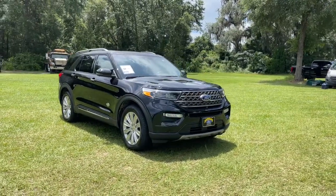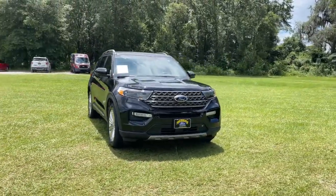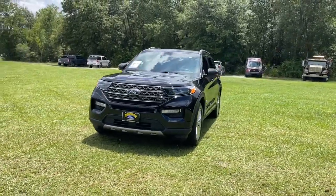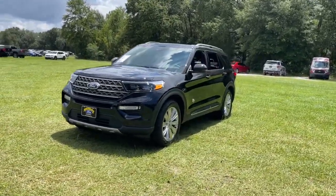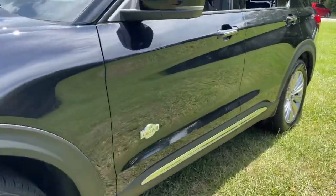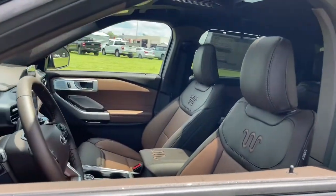Can you see yourself in the 2022 Ford Explorer? Handsome and rugged, this Explorer delivers solid mid-size SUV versatility. You'll tackle every project and adventure with confidence and style, whether you're towing, off-roading, or building road trip memories.